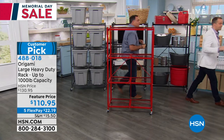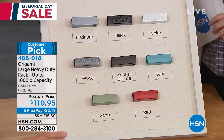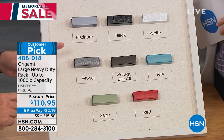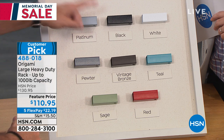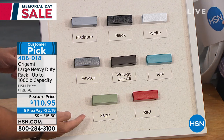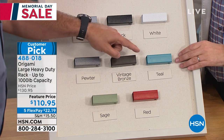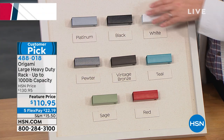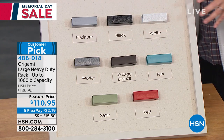Every single color is fewer than 200 in stock. We've got beautiful platinum — only two dozen left in platinum. We've got the pewter, the glossy black, the vintage bronze — last call, fewer than 30. Love the sage — nearly sold out. The fun red, the teal, and the beautiful crisp clean white — also extremely limited. If you have a color you want, get it right now. Some are more limited than others.